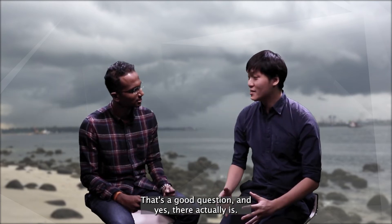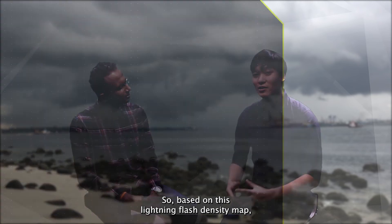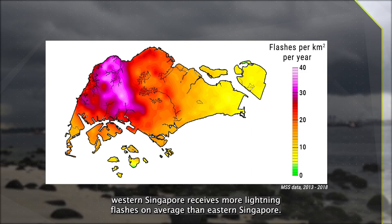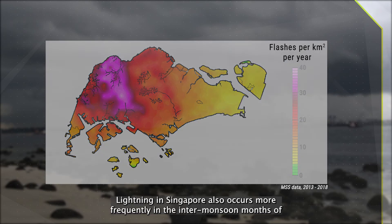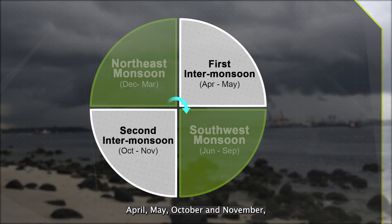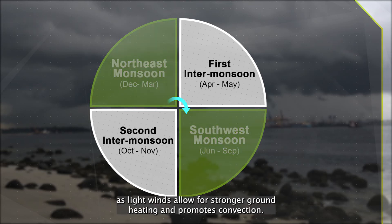That's a good question, and yes, there actually is. Based on this lightning flash density map from our studies in 2013–2018, western Singapore receives more lightning flashes on average than eastern Singapore. Lightning in Singapore also occurs more frequently in the inter-monsoon months of April, May, October and November, as light winds allow for stronger ground heating and promote convection.